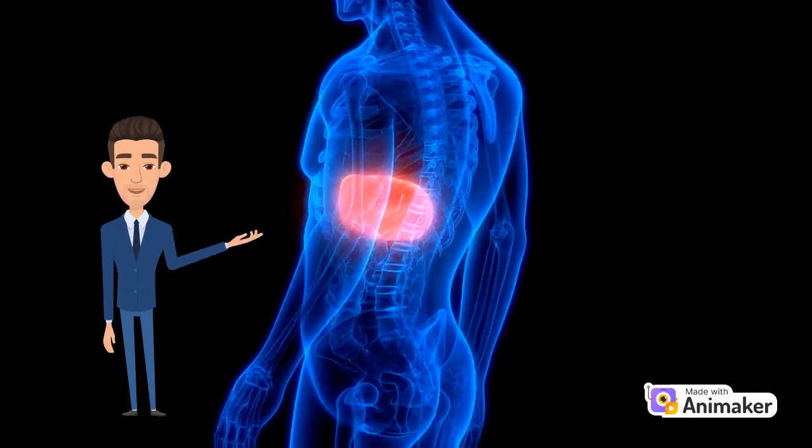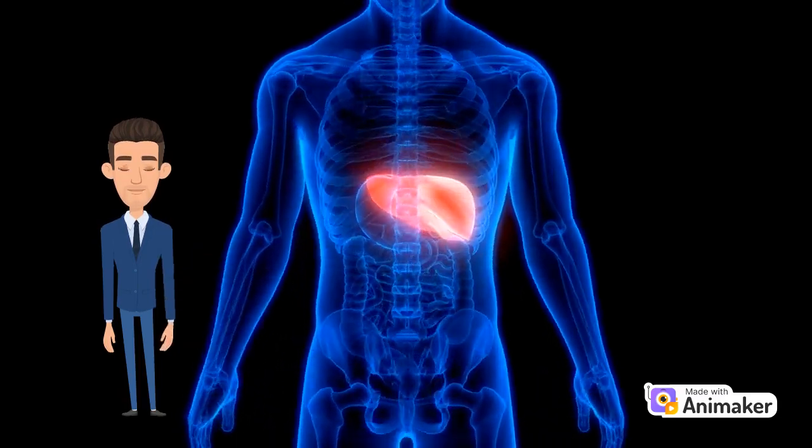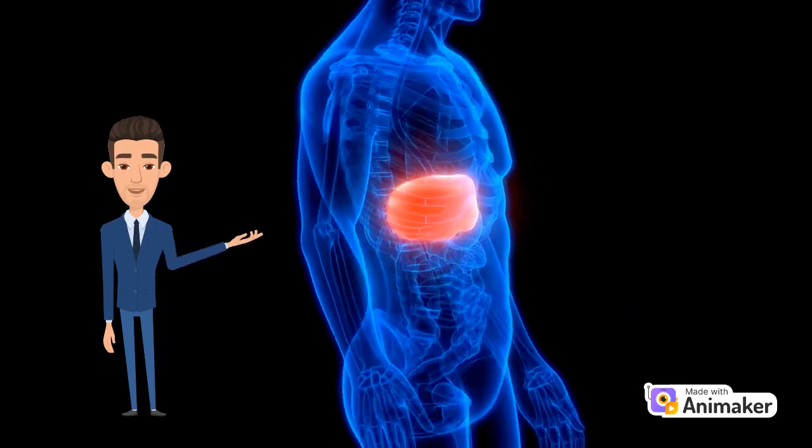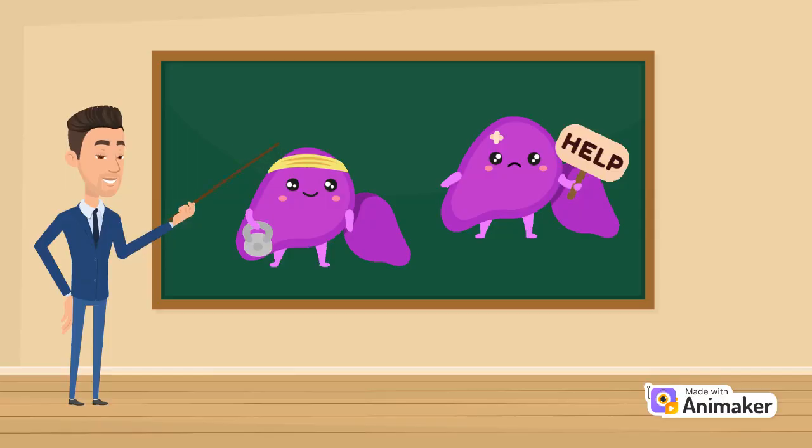Hepatitis D can cause more severe liver disease than Hepatitis B alone. People can become infected with both Hepatitis B and Hepatitis D viruses at the same time, known as co-infection, or get Hepatitis D after first being infected with the Hepatitis B virus, known as super-infection.